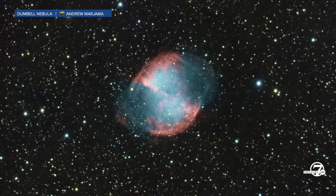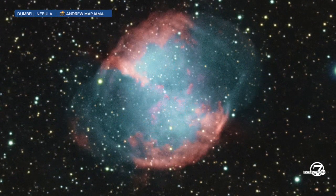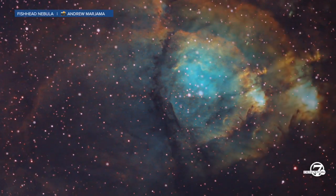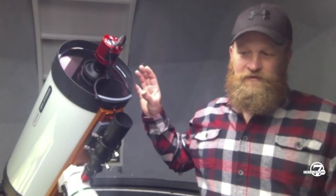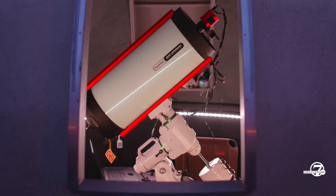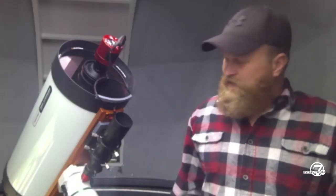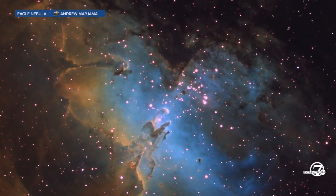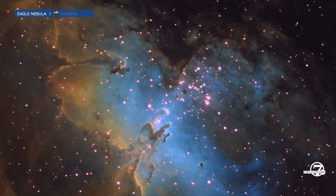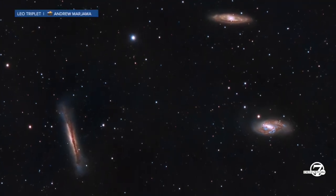Astrophotography is different than normal photography because you have to take many, many hours worth of photos just to get one image. Some of the guys that have been doing it for years will take 30 to 60 hours of photos for just one image. You take a series of photos with a telescope on a tracking mount, so it keeps track of the exact point in space. Sometimes it's hundreds or thousands of photos, and you use stacking software to stack them together. The longer time you spend on it, the sharper and more detailed the image gets.